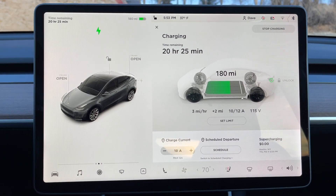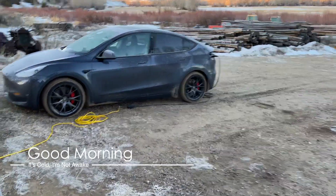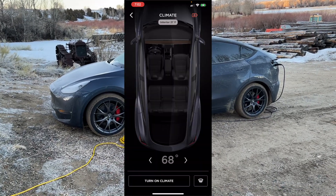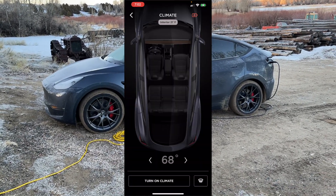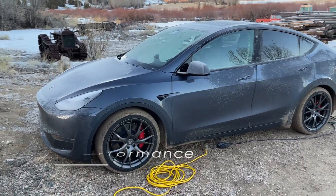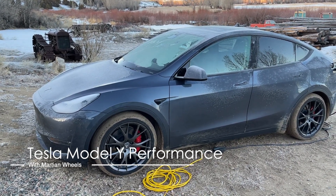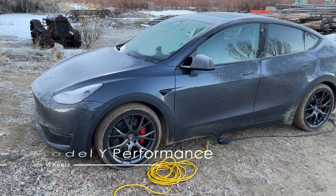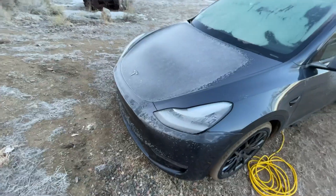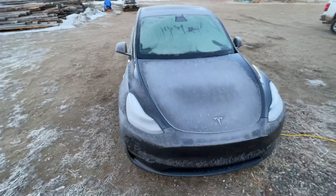Good morning! It's currently 6:50 a.m. The Model Y has been sitting outside since last night around 6 p.m. I haven't pre-warmed it because I have no intention to drive it. We're up here in Wyoming, and you can see the Model Y has frosted over pretty well.